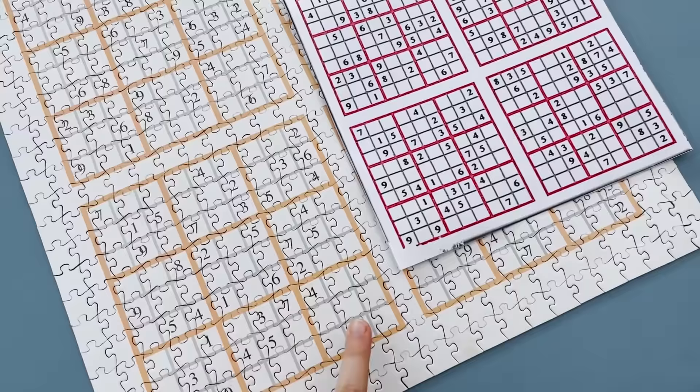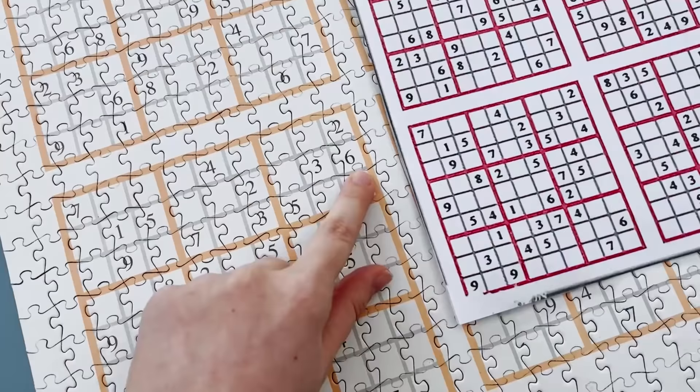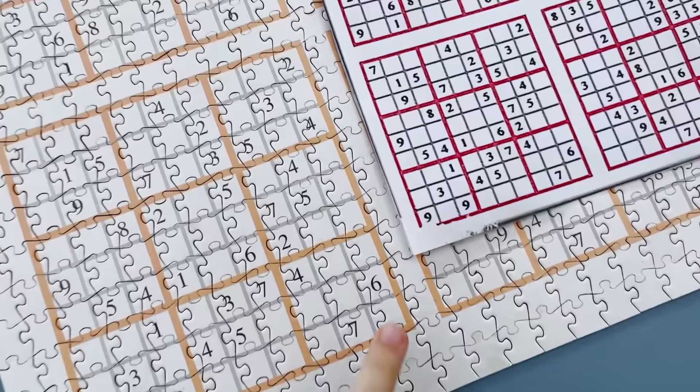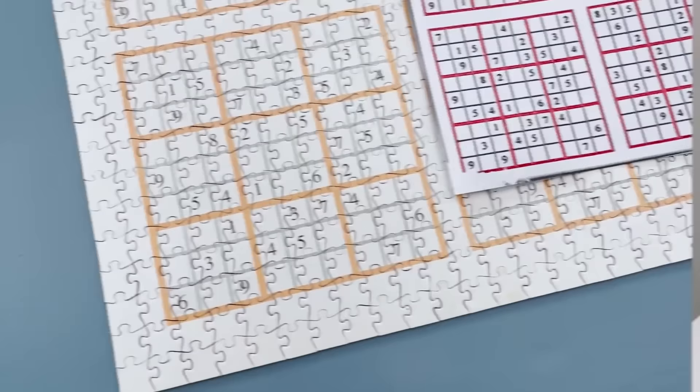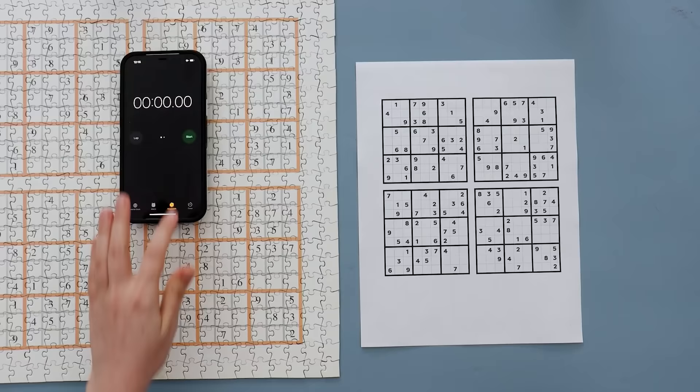It's probably obvious to all of you watching: the six isn't in the wrong spot at all. I literally just had two pieces swapped. You can see that all of the lines seem to line up, and now it all matches what was on the box — the only actual issue was that nine turning into a six. I have this as a free printable you can get down in the description, so feel free to print it out and race against me solving all four sudokus.